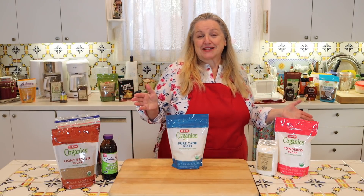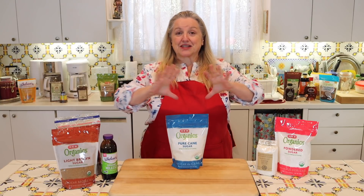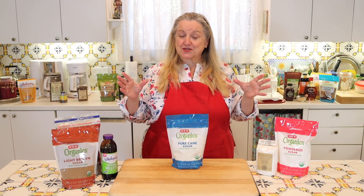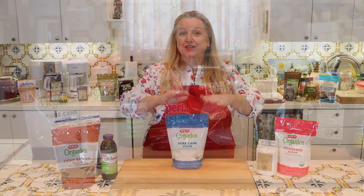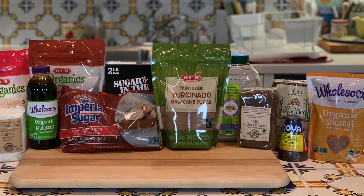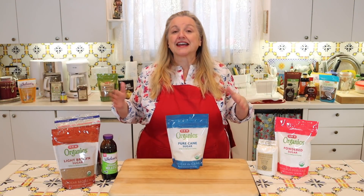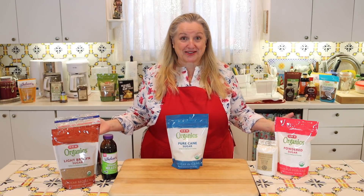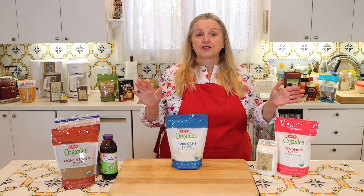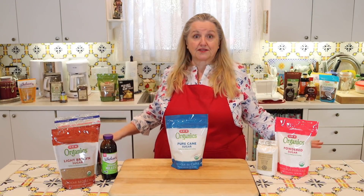Many of you have shared in comments and emails that you get very confused when you go to the store and see all the different types of sugars sold today. I wanted to walk you through, starting with white sugar and moving all the way to the other end of the spectrum, finishing with Sucanat, explaining how each sugar is different and how it's best used in baking and cooking. Check the pinned comment for timestamps associated with all of these.